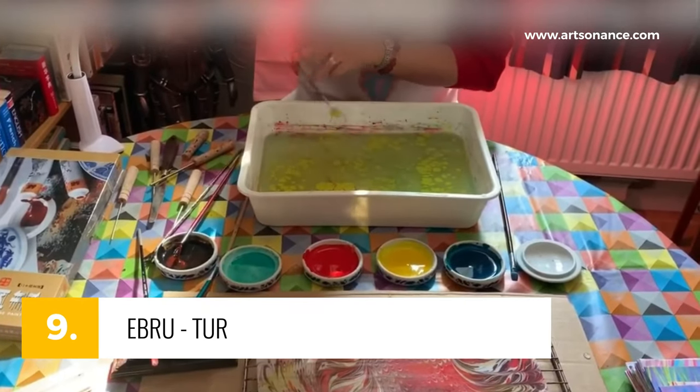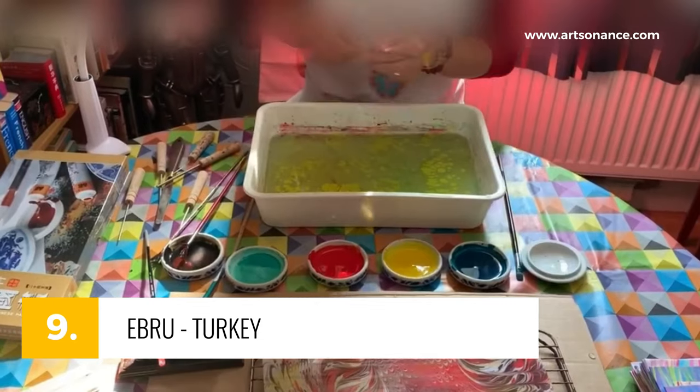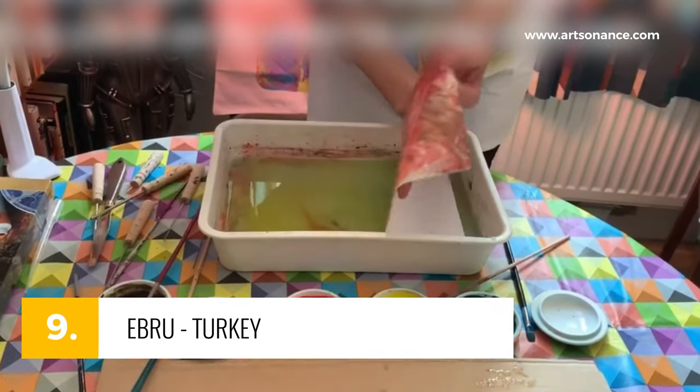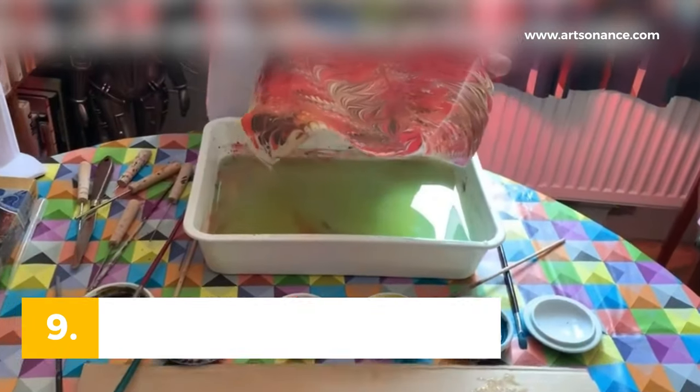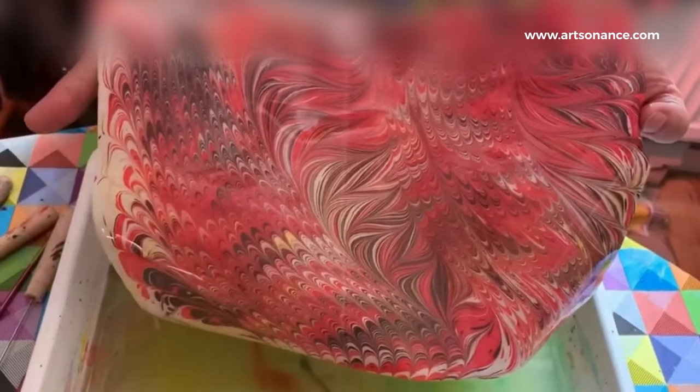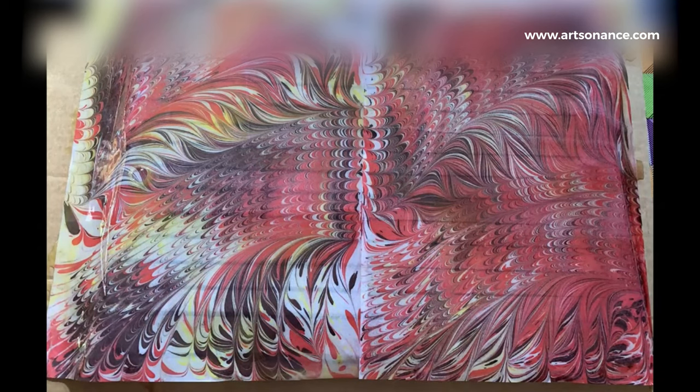Next up, number 9, EBRU from Turkey — Dance of Colors on Water. This mesmerizing marbling art form produces swirling patterns, which are then transferred to paper. The result? Ethereal, dreamlike masterpieces.